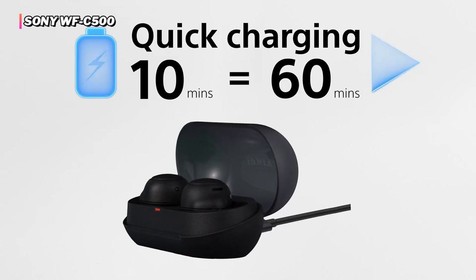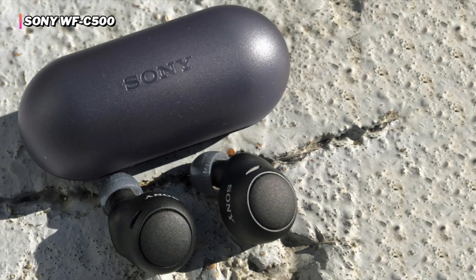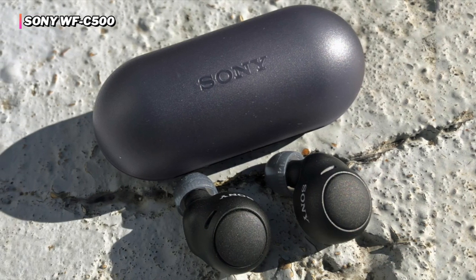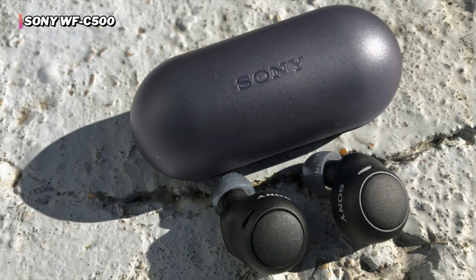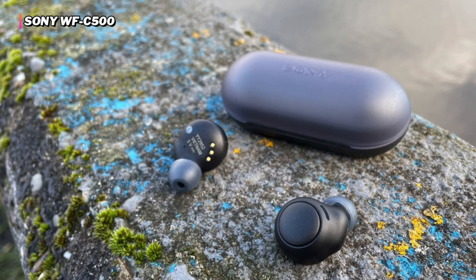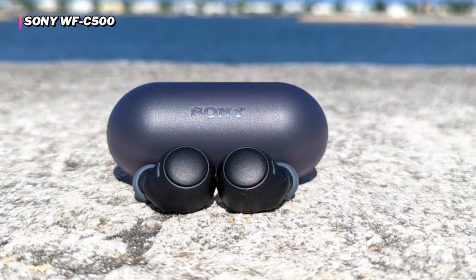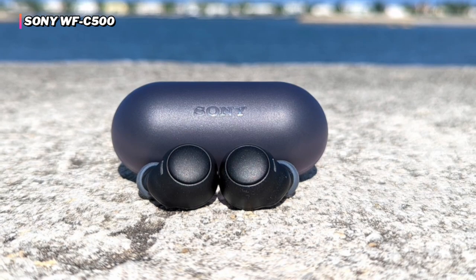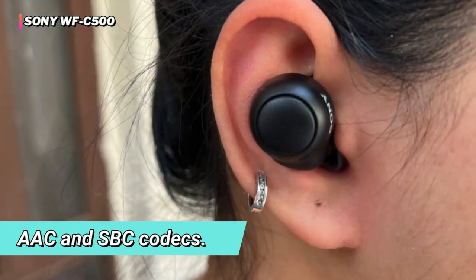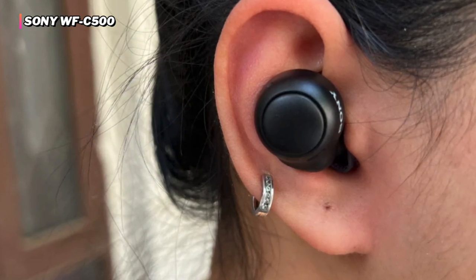With an IPX4 water resistance rating, the earbuds are sweat-proof and splash-proof, making them perfect for any activity. Equipped with Digital Sound Enhancement Engine technology, they restore high-frequency sounds lost in compression, resulting in rich sound quality. It features a unique shape that matches the ear cavity for a stable fit and ergonomic surface design for extra comfort, making them great for gym use. Supported audio formats include AAC and SBC codecs.